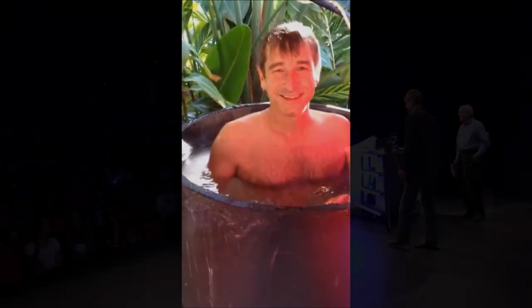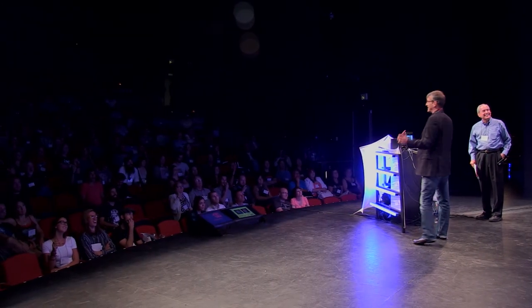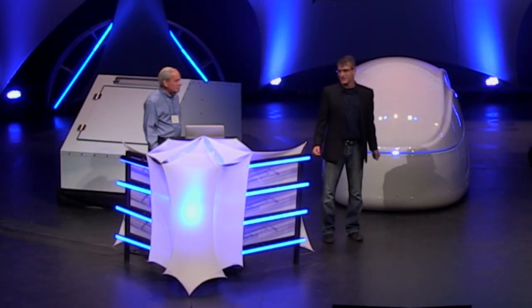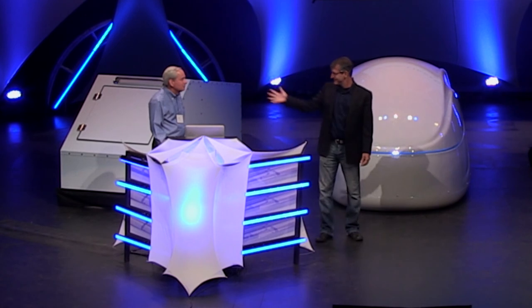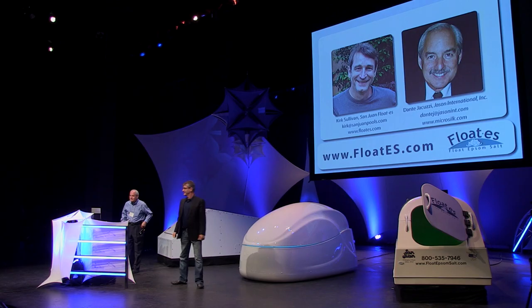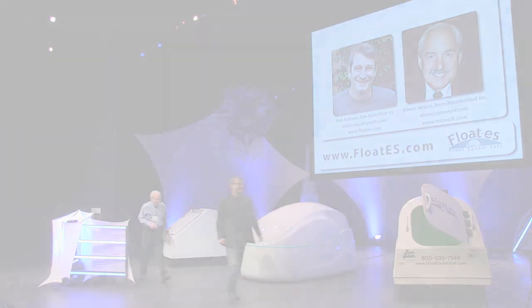San Juan Flotus — building the best float tanks in the world. As you can see, we're always willing to experiment and always looking for something new and exciting. I'm Kirk Sullivan. I'm Dante Jacuzzi. And we're San Juan Flotus. Thank you.